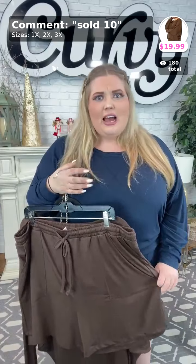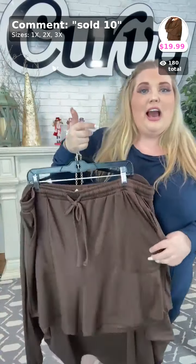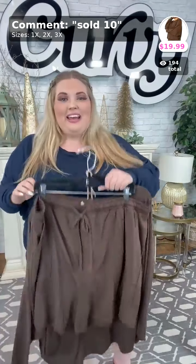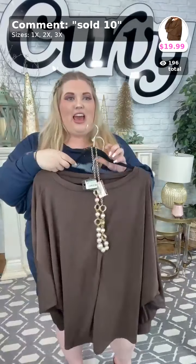These sets are actually marked up to $39.99, so you're getting quite a bit of a markdown, you guys. Again it is sold number ten. If you're just hopping on, this set is the one I'm showing in all different colors. Thank you Mary, thank you Patti — sold number ten, $19.99 for that set.